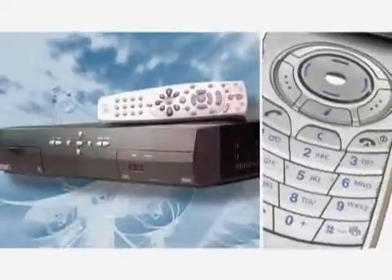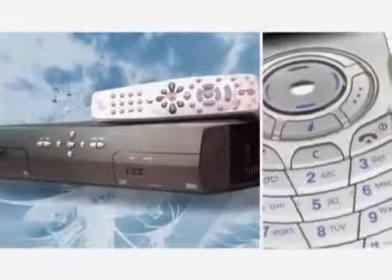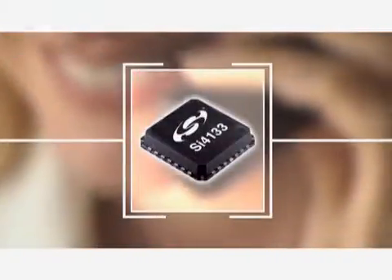In digital communication systems such as cell phones and satellite set-top boxes, digital bits are converted to signals that are analog in nature. This requires analog interfaces to decode them back to digital form.